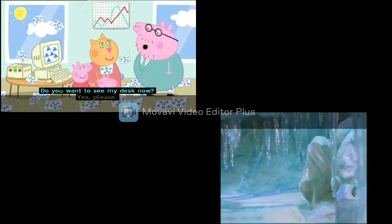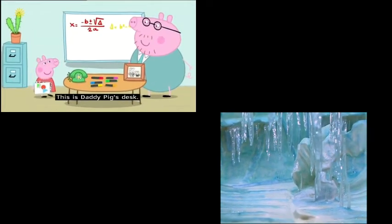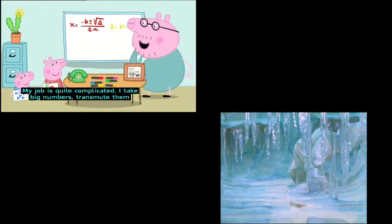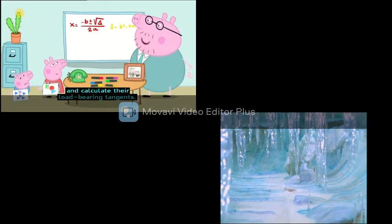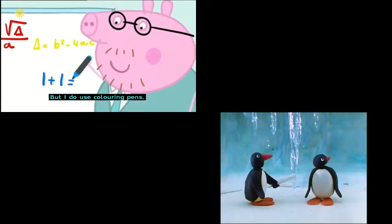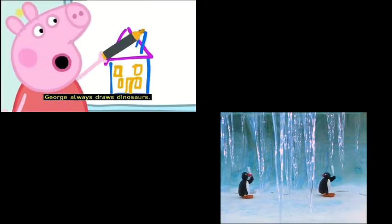"Do you want to see my desk now?" "Yes, please." This is Daddy Pig's desk. "My job is quite complicated. I take big numbers, transmute them, and calculate their load-bearing tangents." Daddy Pig's job sounds very important. "Do you use rubber stamps?" "No." "Do you use a computer?" "No. But I do use colouring pens." Peppa and George love drawing with colouring pens. "I'm drawing the house." George is drawing a dinosaur. George always does dinosaurs.